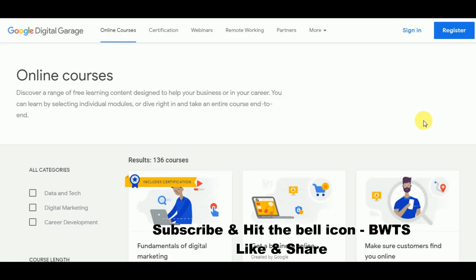Welcome back to Best Way to Study. In this video, we are going to see what are the top most online courses which Google is providing absolutely for free, and we are also going to see all the details regarding these free certifications and courses.